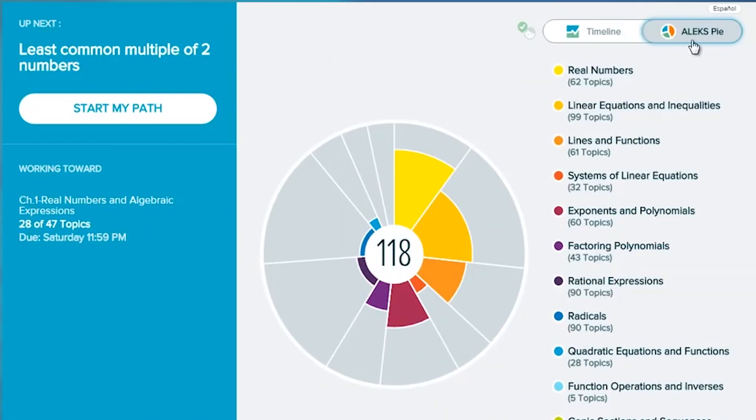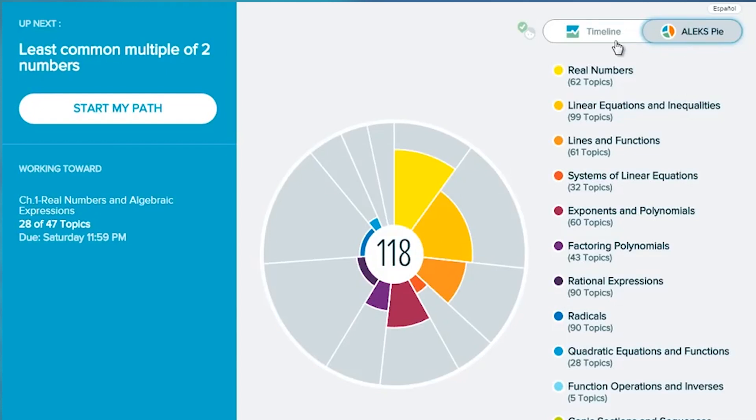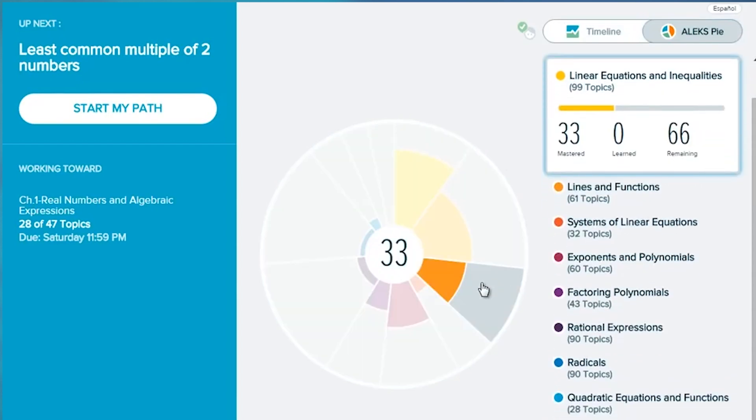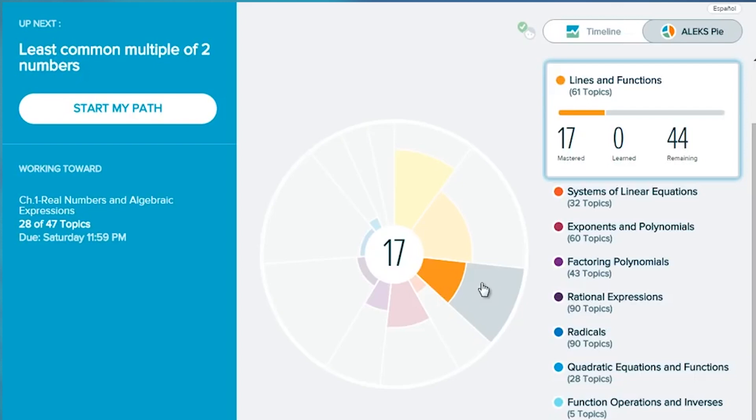Once you take the assessment, you'll be given a placement score. If you're satisfied with your score and placement, that's awesome! Congratulations! If not, no worries! You can retake the assessment after spending a few hours in the learning modules. These modules will focus on the specific topics you need to score higher on your next attempt. The best part is you can retake the assessment up to four additional times until you achieve the highest possible placement score.